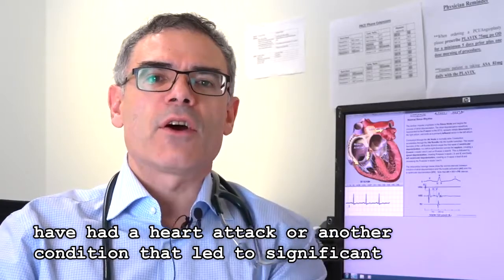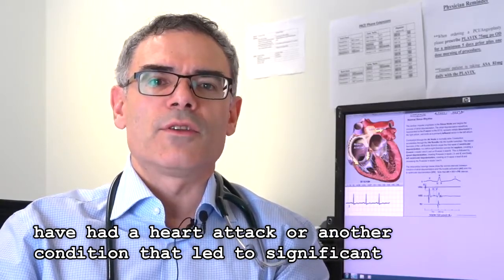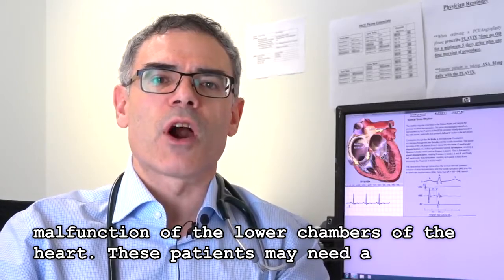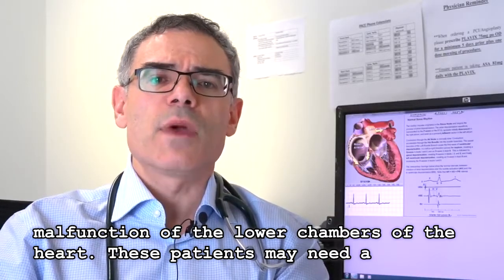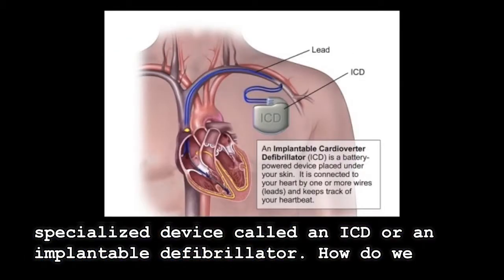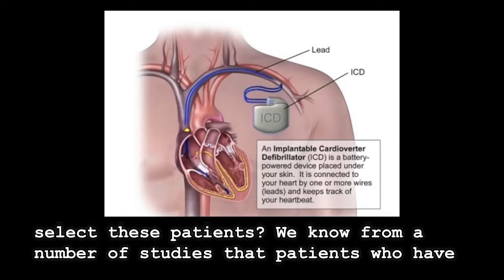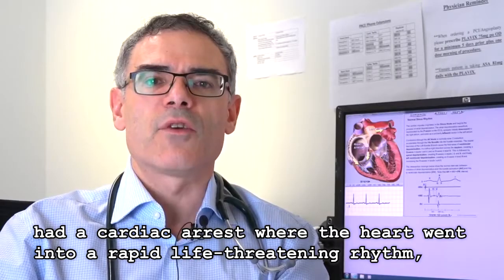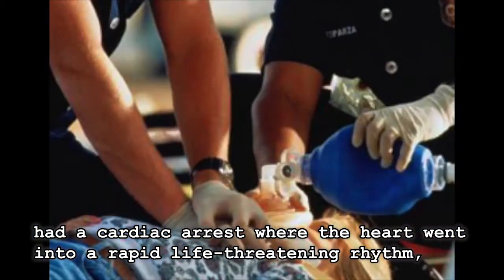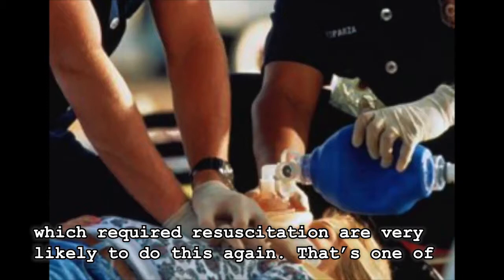Some of our patients have had a heart attack or another condition that led to significant malfunction of the lower chambers of the heart. These patients may need a specialized device called an ICD, or an implantable defibrillator. We know from a number of studies that patients who have had a cardiac arrest, where the heart went into a very rapid life-threatening rhythm which required resuscitation, are very likely to do this again.